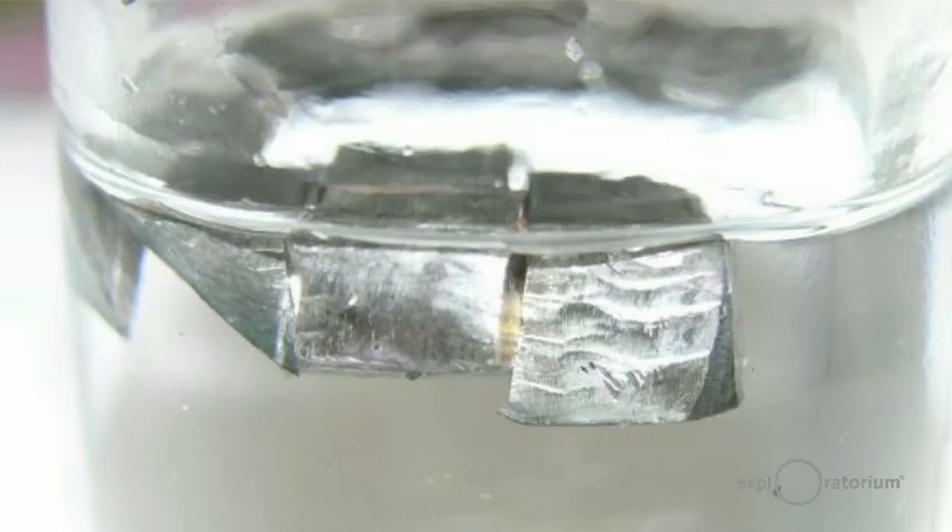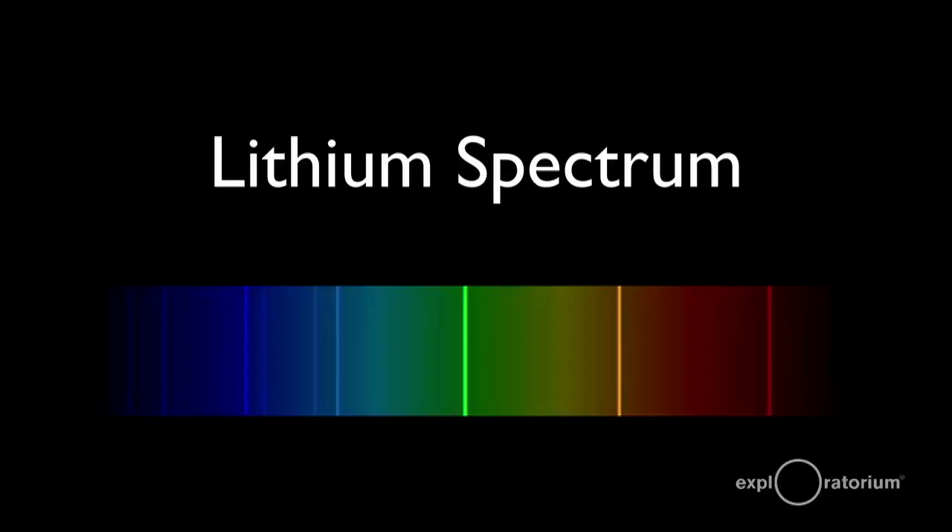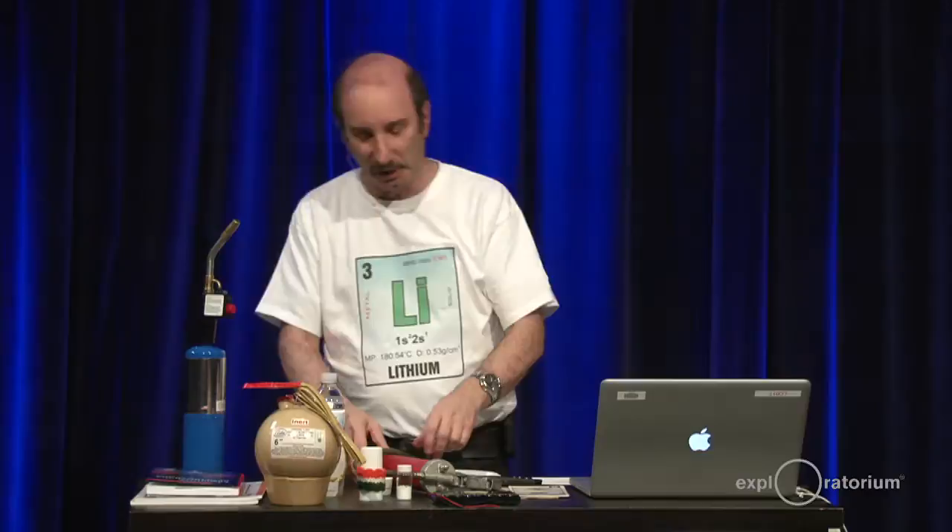If you look at the spectrum of lithium, it has a few lines in the visible part of the spectrum. You notice there's a red line way over on the right-hand side of the spectrum. That red line is what we're going to see in just a moment. Let's do a flame test — I have some regular table salt here.